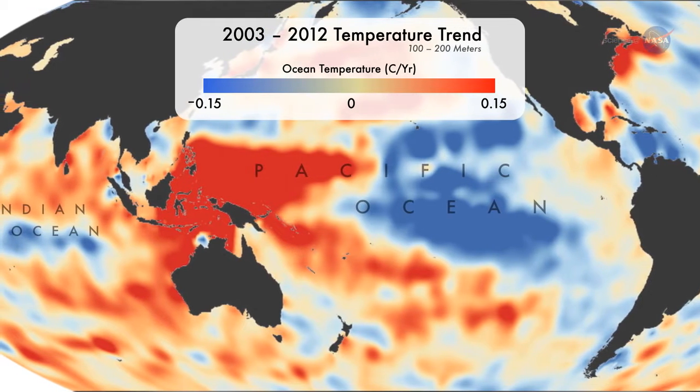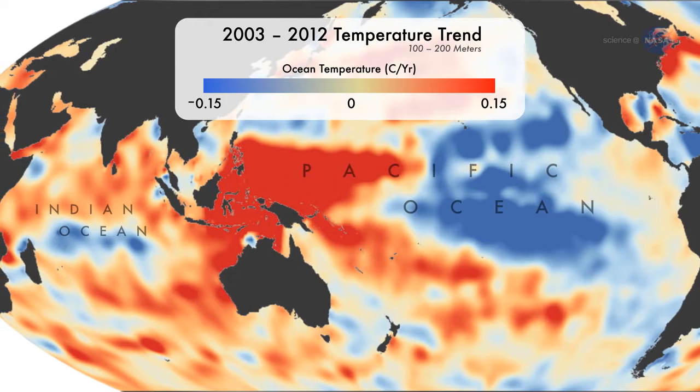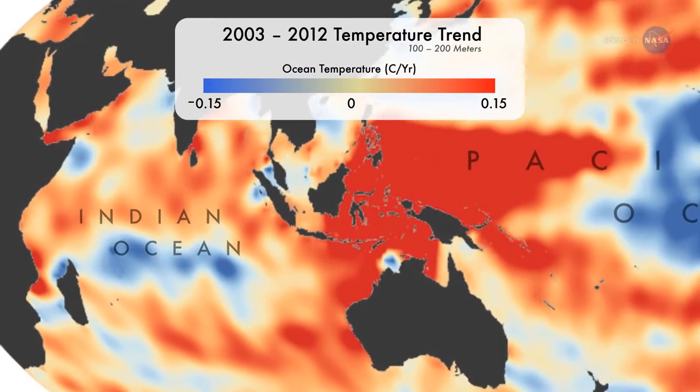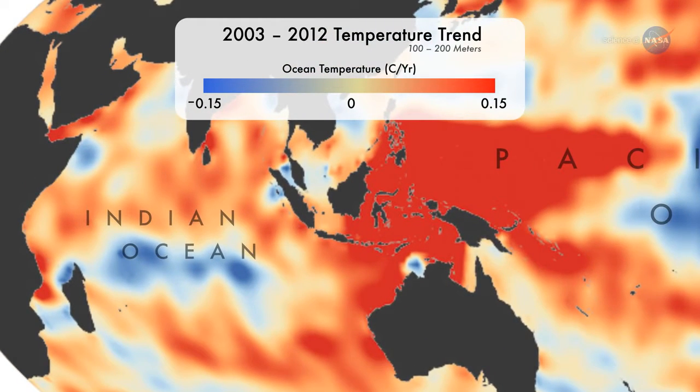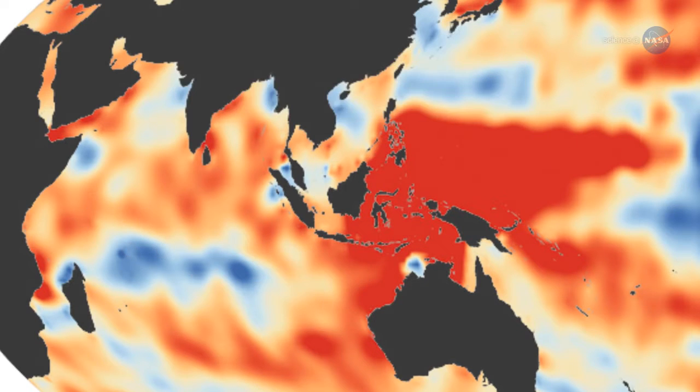Nieves says their analysis does not show any evidence of large amounts of heat below 300 meters. Bill Patzert says the subsurface heating gradually piled up in the western Pacific Ocean, then leaked into the Indian Ocean.